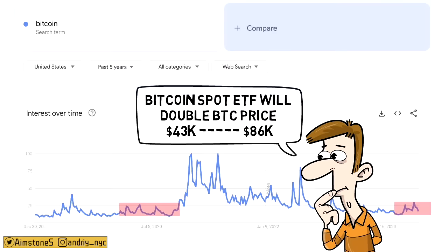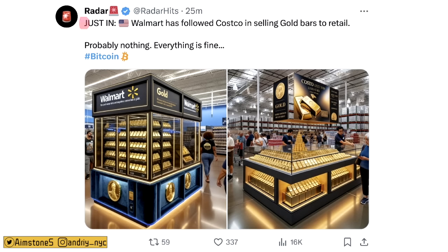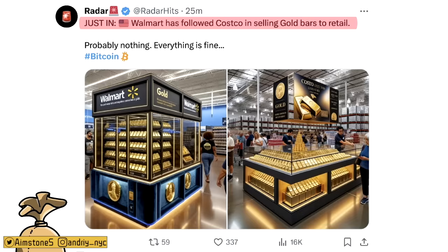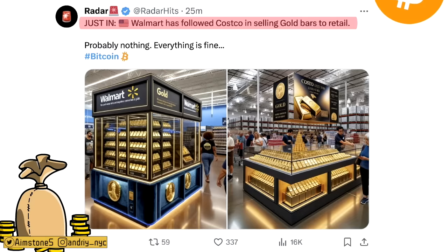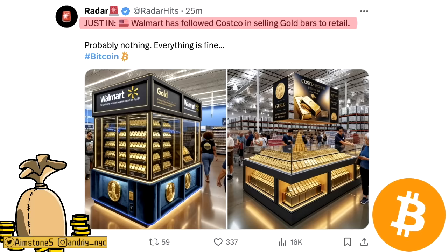Just in: Walmart has followed Costco in selling gold bars to retail customers, which is fantastic news because the general public will have access to real assets and precious metals. I think something similar will happen with Bitcoin after the spot ETF is approved in 2024. When Costco was selling gold, they literally sold out in minutes — I think we'll see something similar at Walmart.